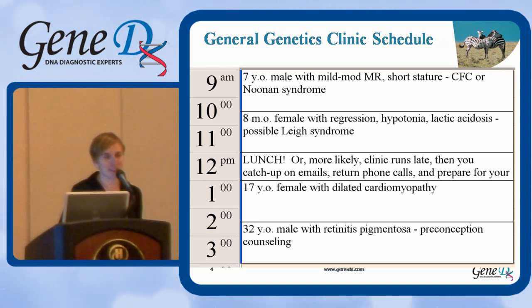The second patient is an eight-month-old female with developmental regression, hypotonia, and lactic acidosis, and a possible diagnosis of Leigh syndrome.